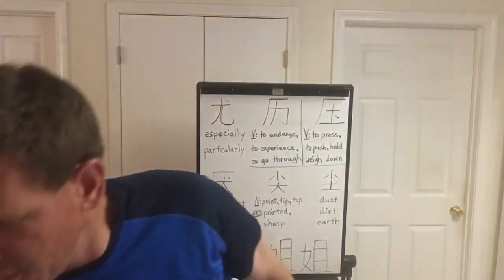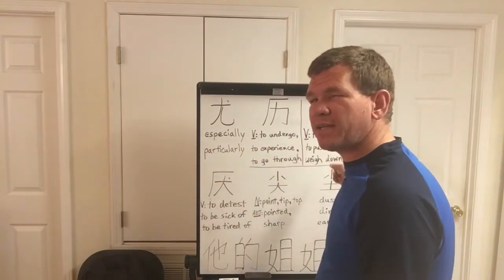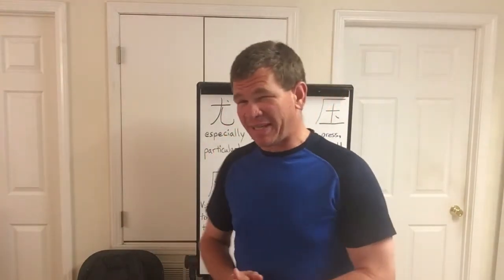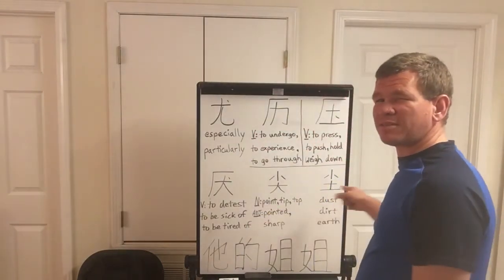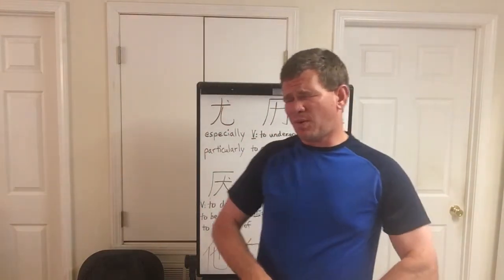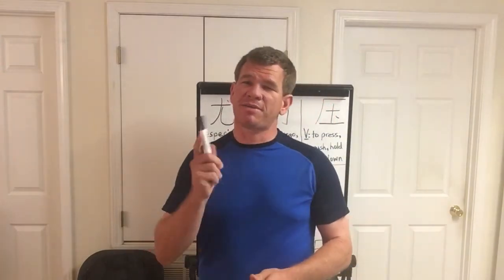For my own practice, I might include reading the Chinese characters in Mandarin, just because before doing this video I made sure I knew what these characters were — these six characters — what they were in Chinese. So I might do that every once in a while.